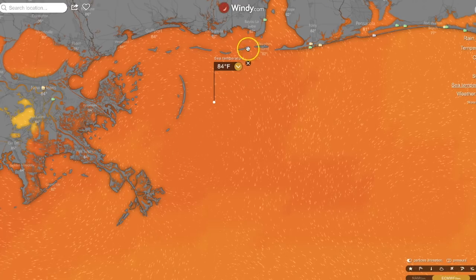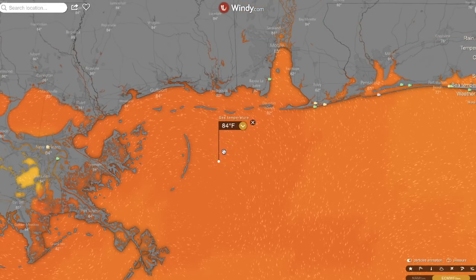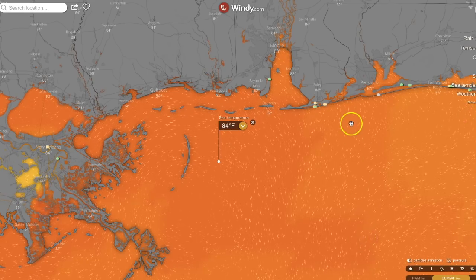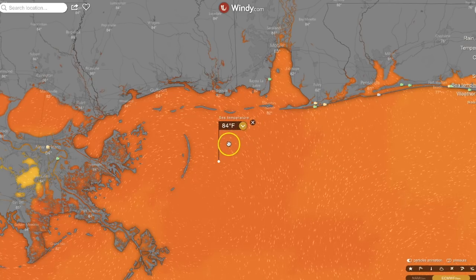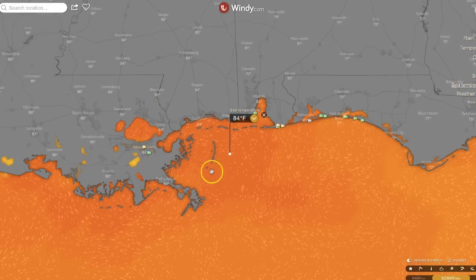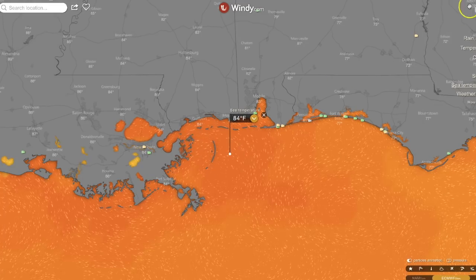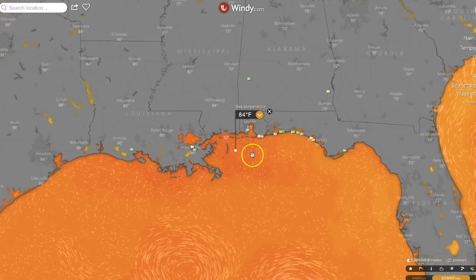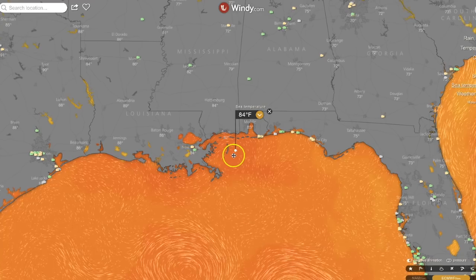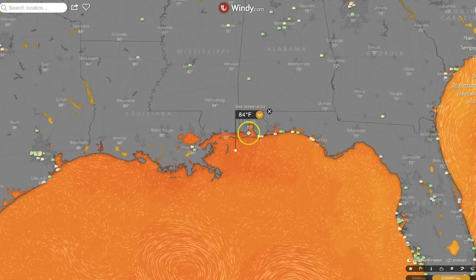We can look at the sea surface temperatures, which definitely dictates whether a storm is going to strengthen or weaken. We just saw a storm in the eastern Pacific that disappeared once it got into cooler waters. Typically when these things get into warmer waters they strengthen. The waters off the coast of Louisiana, Mississippi, and Alabama are warm — 84 degrees in some places, about as warm as it gets in the Gulf of Mexico right now. So if this storm spends any time there, it could strengthen.